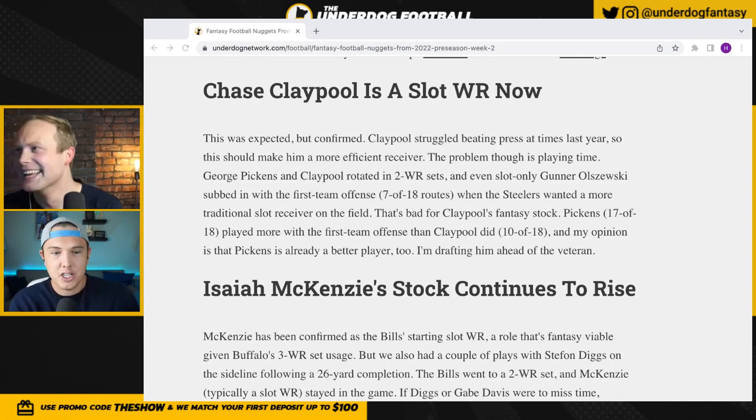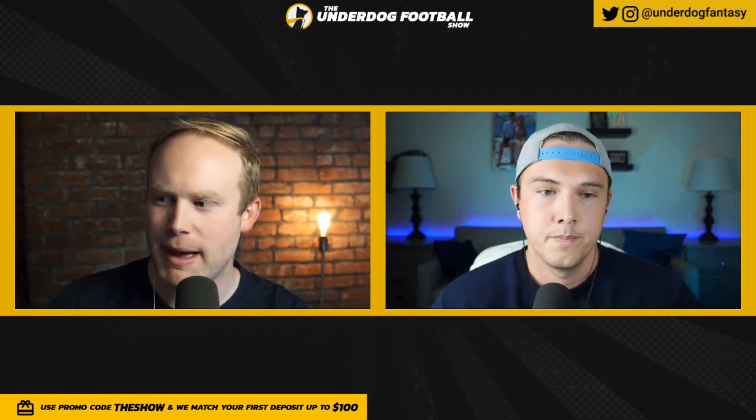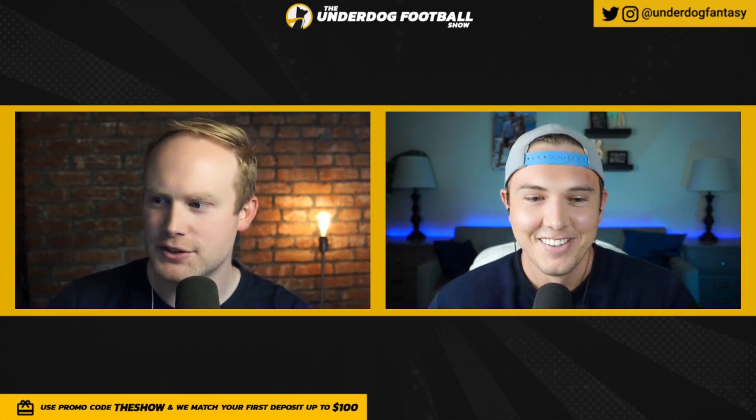I think Claypool in the slot is actually a negative for his fantasy value — when the Steelers want a traditional slot receiver, Claypool isn't that guy. He's a big slot, not a classic option-route underneath receiver. With the first-team offense, Chase Claypool ran routes on 10 of 18 dropbacks, George Pickens on 17 of 18. I'm drafting George Pickens over Chase Claypool and actually fading Claypool — if there's a fourth receiver who is a classic slot, that comes at Claypool's expense. I think Steelers are smart running their three best receivers, but Claypool will come off the field in certain personnel sets. Pickens is just straight-up better. Deontay Johnson moved really well. Claypool's stock is down, Pickens' stock slightly up, with Calvin Austin also drafted and showing moments in training camp.